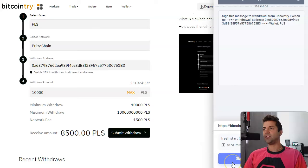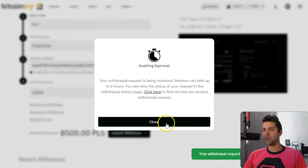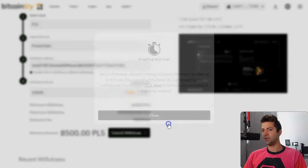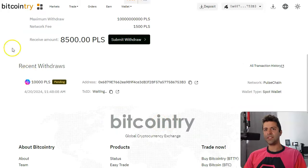Submit the withdrawal. You sign the signature in your wallet again — click sign and confirm that signature. My withdrawal request is being reviewed; reviews can take up to six hours. We close this and see it's pending — we're waiting for the transaction. I'll let you guys know how long that takes.